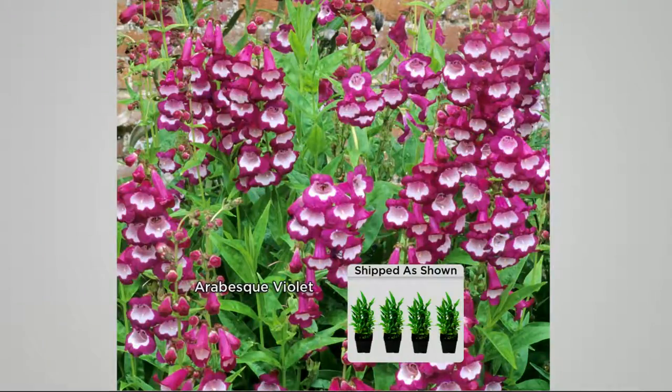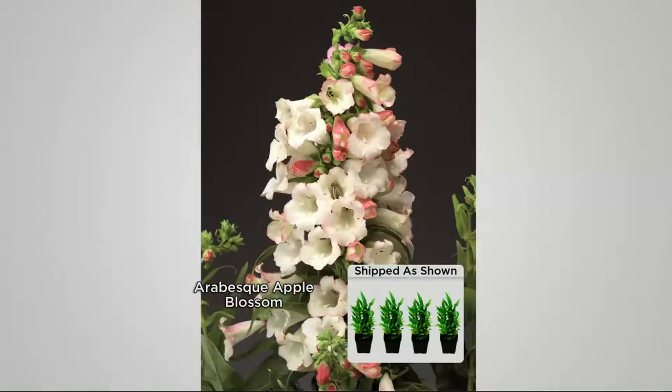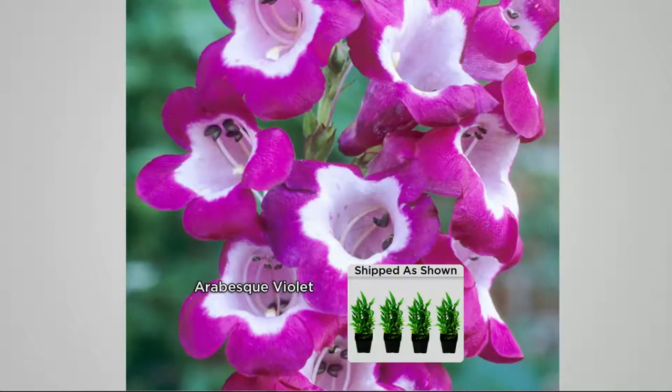These are high performance — remember, we're getting four months of color. This is important because when you want to line a border or walkway, you don't want it to look nice for two weeks and then be green the rest of summer. The next one is called Apple Blossom and it looks exactly like apple blossom. If you like the look of a Japanese garden with pretty pastel colors and frilly flowers, this really gives you that look, with different stages of blooming and tons of buds appearing all over.